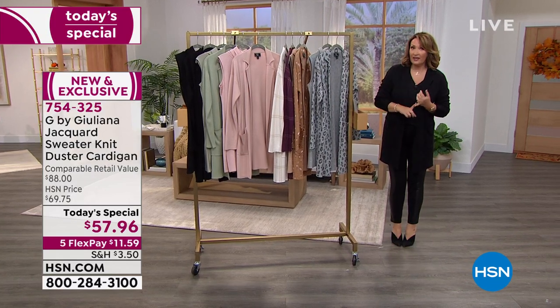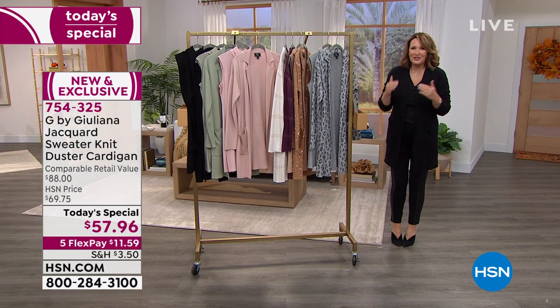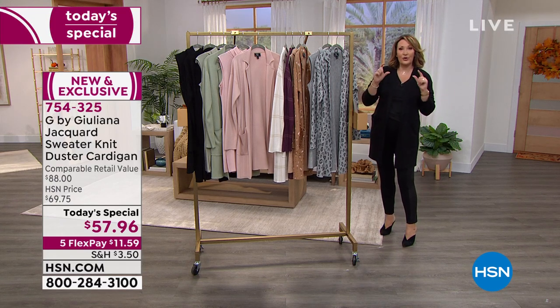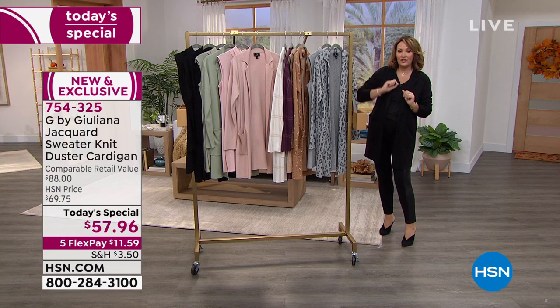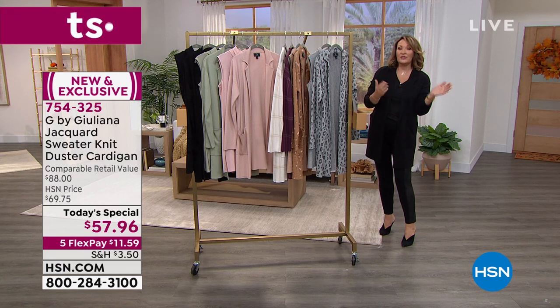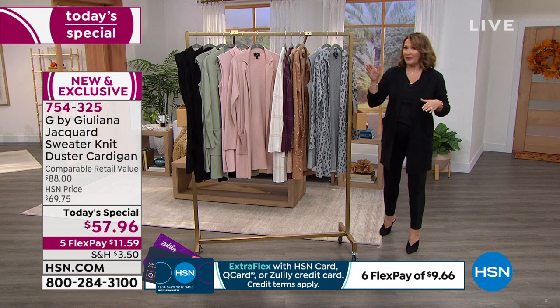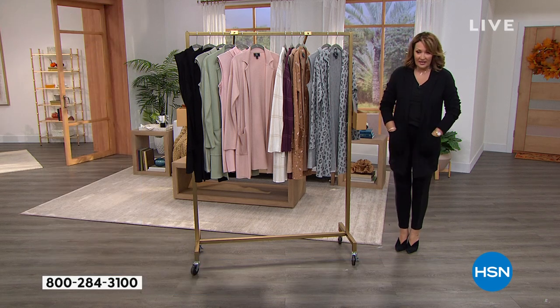You choose the length — average or petite. The 33 and three-quarter inches is the petite length; 35 inches is the average length. You pick the length, you pick the color, and order true to size. Stay true to size — this is the medium and it fits fabulously.